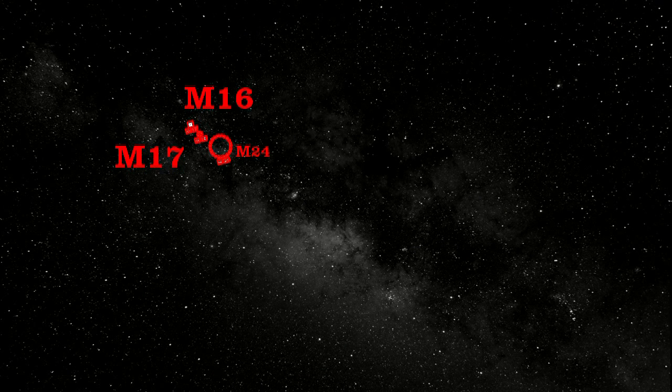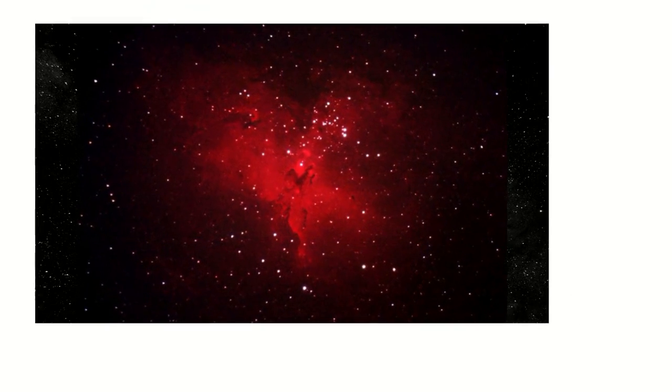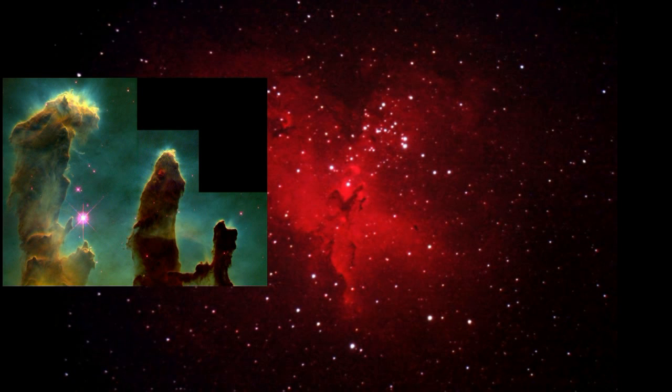Continuing north along the Milky Way, we are going to leave Sagittarius. Located just above M17 is M16, another combination open cluster and nebula. The open cluster will be easily visible with binoculars or a small telescope, while the nebula will be more of a challenge. This photo uses the red hydrogen alpha color, which shows both the open cluster and the harder-to-see nebula. The bumps are the location of the most famous of all Hubble pictures, the Pillars of Creation, which show a star-forming region close up. Please keep in mind that like many Hubble pictures, this is a false-colored picture and not what you would see with your eyes.